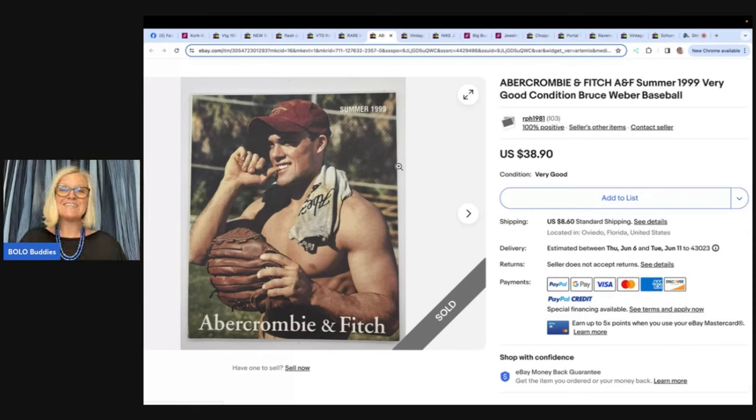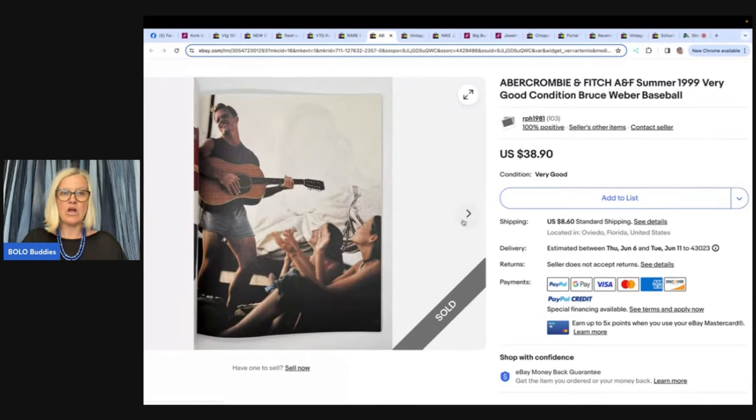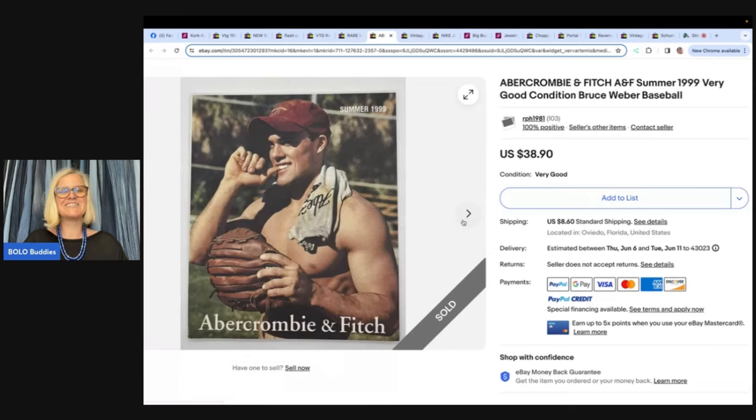An Abercrombie and Fitch Bruce Weber Baseball catalog in very good condition, sold for $19.99. The seller got it from a lot of magazines, books, and catalogs in an online estate sale — cost about 17 cents. Listed for about two months with many watchers; sent out offers but ended up selling for full price. This was the only one listed with this cover, and as the seller says: Beefcake Sells! Seller name RPH1981, $38.90 plus shipping.